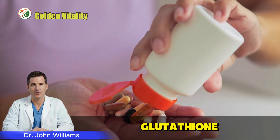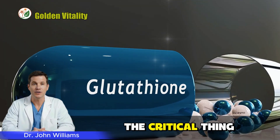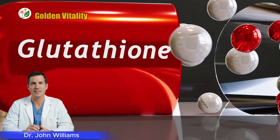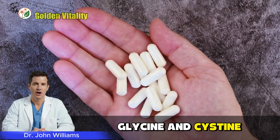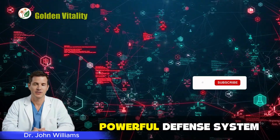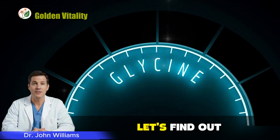But when you run low on glutathione, your cells age faster. That's when you start feeling lingering fatigue, unexplained aches, and the sense that your strength's slowly draining away. The critical thing to remember is glutathione is made from three amino acids: glutamate, cysteine, and glycine. Your body usually has enough glutamate — the problem lies in the other two. Glycine and cysteine are usually the two weakest links in this chain. If you're short on either one, your body's most powerful defense system collapses. So now you understand what glycine is and why it matters. But how does it affect the diseases you worry about most?